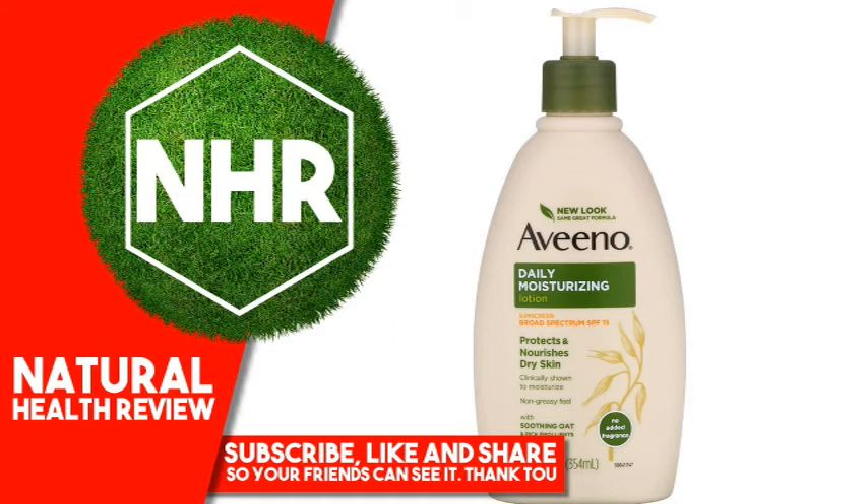Aveeno Active Naturals Daily Moisturizing Lotion with Sunscreen, SPF 15, 12 fluid ounces, 354 milliliters.